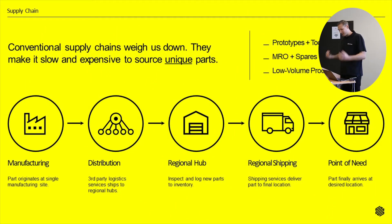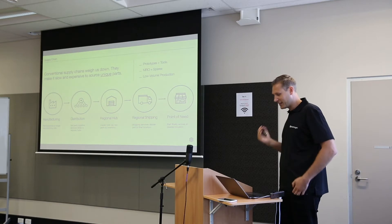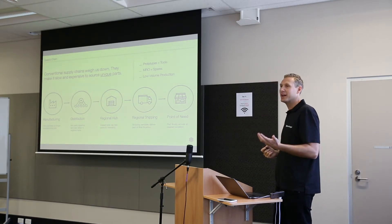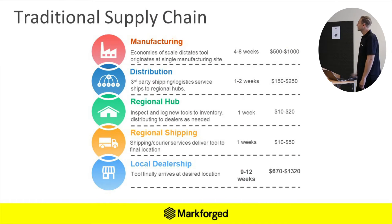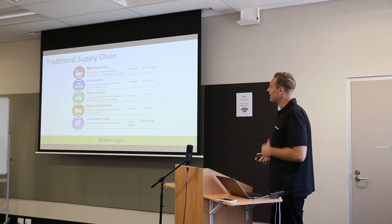The traditional way of manufacturing — whether in Australia or overseas — has involved these supply chains that, especially with COVID, have been weighing us down. There's been a manufacturing hub, whether in Perth or China, distributed through third-party logistics, maybe through a hub like Singapore for warehousing, then regionally shipped to the point of need. Each one of these steps adds costs, and now with COVID, it also adds significant time.